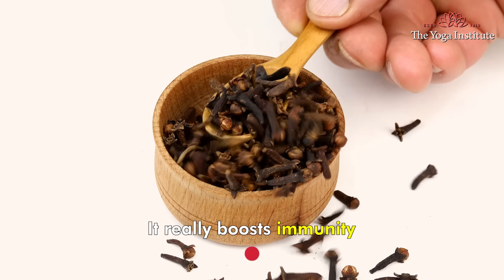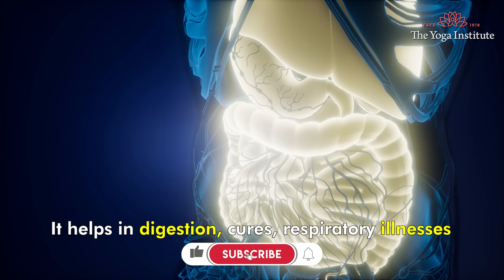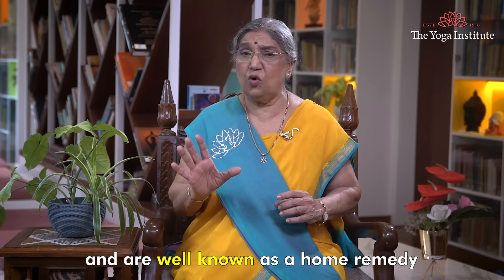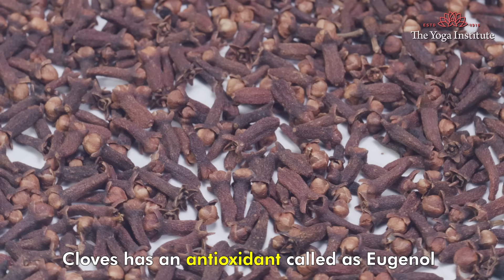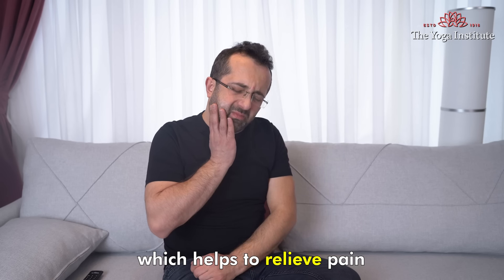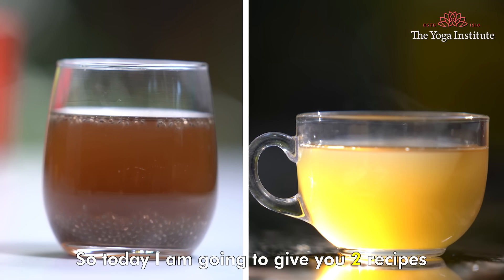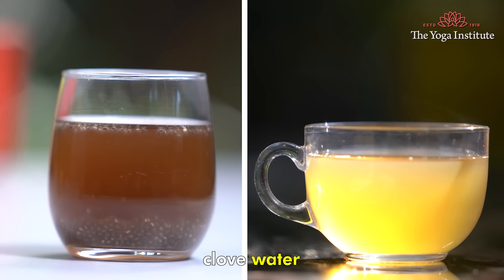It really boosts immunity and protects you from influenza. It helps in digestion, cures respiratory illnesses, promotes weight loss, and is well known as a home remedy for toothache. Clove has an antioxidant called Eugenol which helps to relieve pain. Drinking clove water regularly is advised. So today I am going to give you 2 recipes for making clove water.